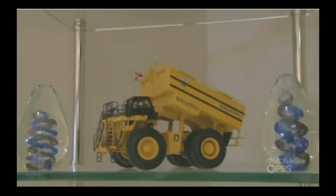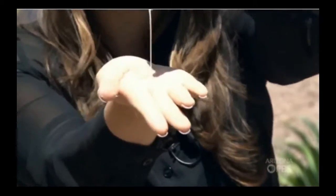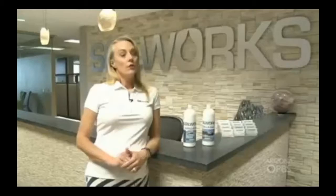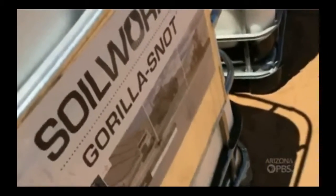Carol Clark at Soilworks says one of her sales reps saw the dust coming and knew they had a solution. Imagine a substance as sticky as glue, only instead of a six-ounce bottle, Soilworks pours thousands of it at a time. The gorilla snot creates a crust — that's right, gorilla snot — and a 3D cap that's still flexible enough that you can walk on and drive on.